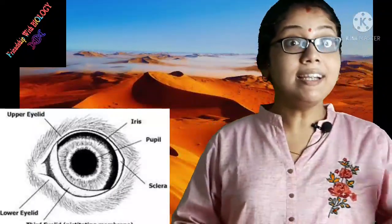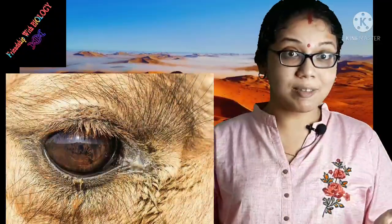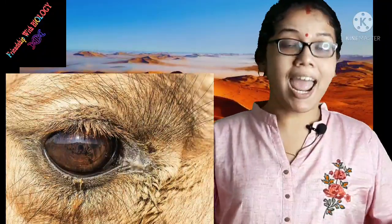Camels have large and tough lips to pick thorny and dry vegetation. Camel have very interesting features about their eyes — their eyes have three eyelids and two rows of eyelashes that protect their eyes from dust and sand.